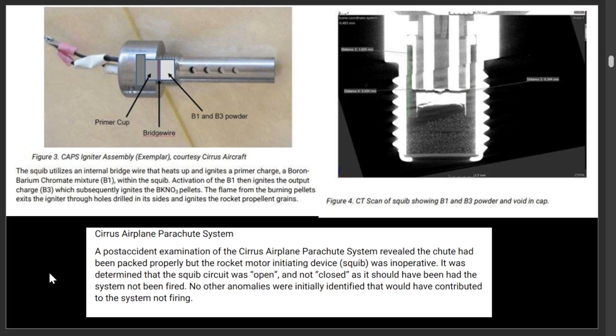And then they had this — this is the CAPS parachute. You can see in here they have this squib with a bridge wire. The bridge wire heats up and then there's powder — you can see the B1 and B3 powder in here. As soon as that ignites, it comes out of these holes, and that's what allows it to set off the rocket. The investigation revealed the chute had been packed properly, but the motor initiating device — the squib — was in an open circuit rather than closed. So that may be what caused the failure.